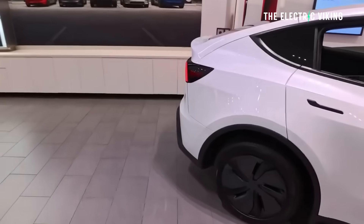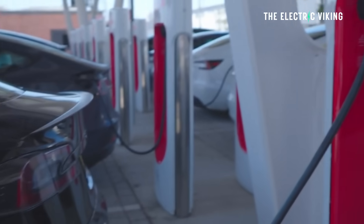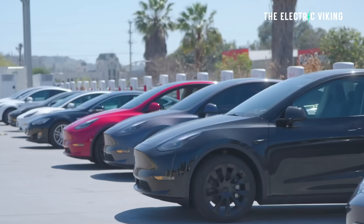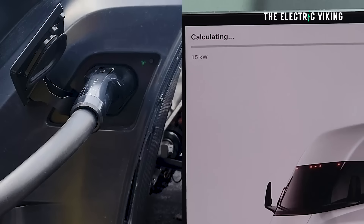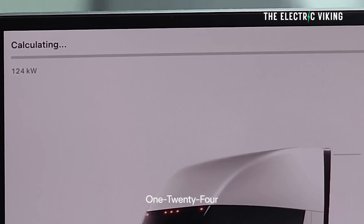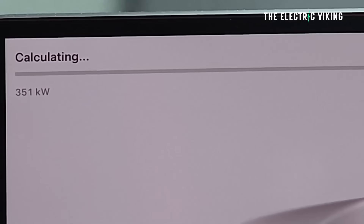When you connect the dots — 6C charging, 10-minute charging from 10% to 80%, lighter battery packs, simplified cooling, and efficiency gains — you get a pretty clear message on what Tesla is doing over the next 12 to 24 months. Tesla is no longer betting on chemistry breakthroughs alone; it's engineering its way back into relevance, because Chinese EV makers have raised the bar.